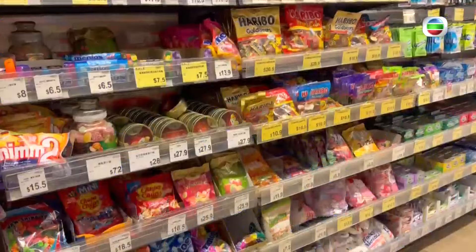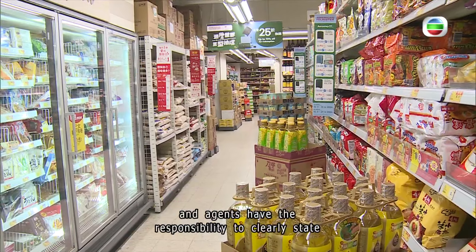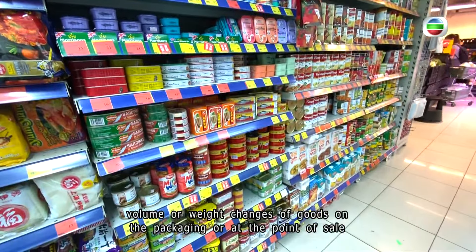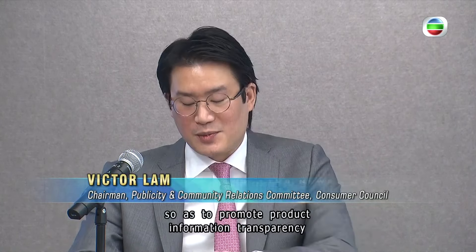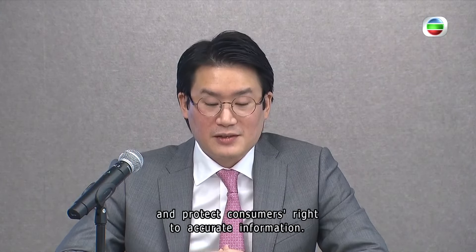Consumers are the ultimate stakeholders affected and the party to pay. Agents have the responsibility to clearly state volume or weight changes of goods on the packaging or at the point of sale, so as to promote product information transparency and protect consumers' rights to accurate information.